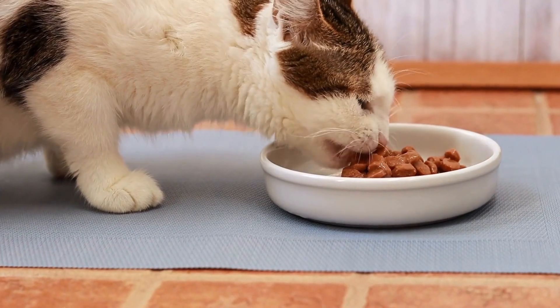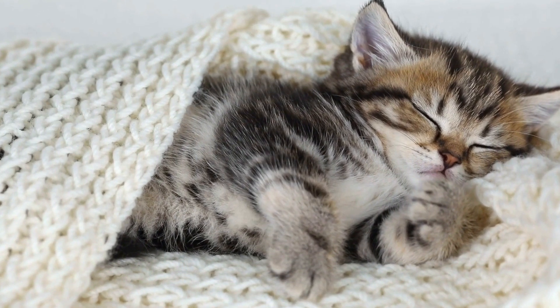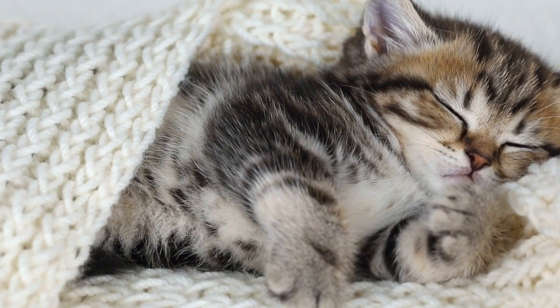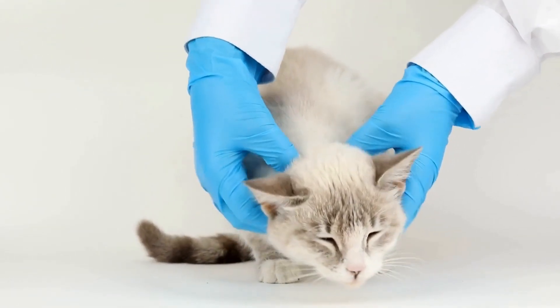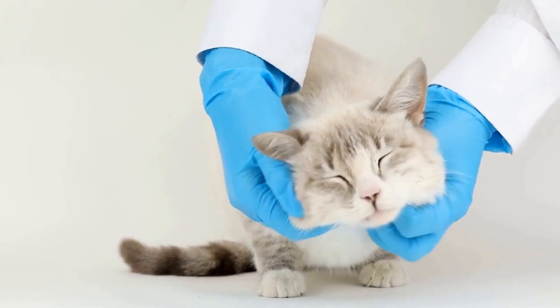Eight: Seeking professional help. If you encounter problems during the introduction process, or if the cats show persistent signs of aggression, it might be helpful to seek advice from a professional, such as a veterinarian or a cat behaviorist. They can provide guidance tailored to your specific situation, ensuring a smooth transition for both your existing cat and the new addition.